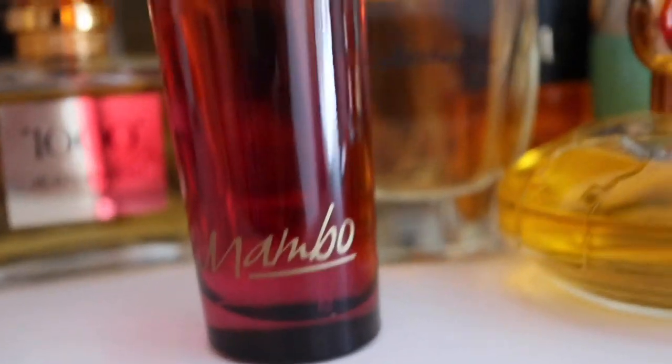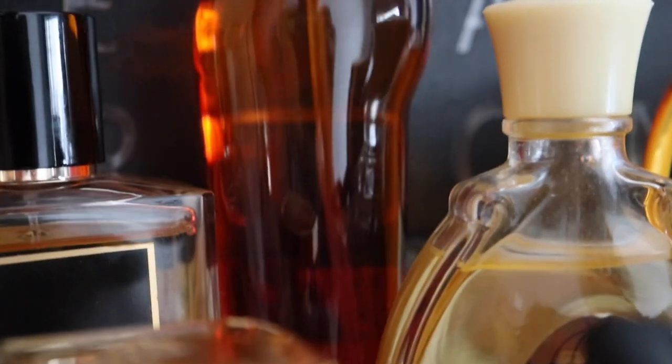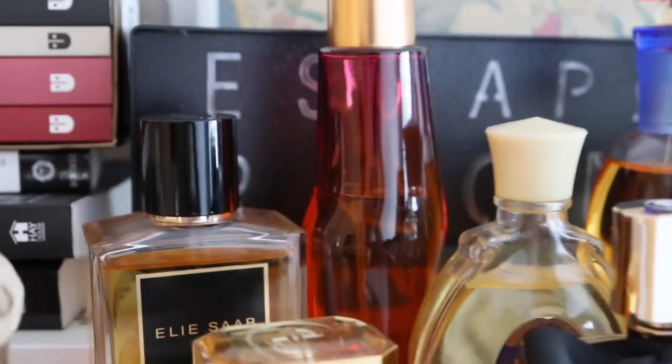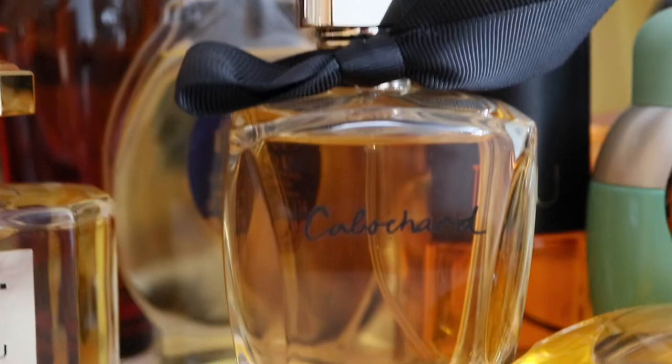This is Mambo by Liz Claiborne, Mambo For Her — I believe it's an early 2000s fragrance. I bought it because I saw it in one of Kate Loves Perfume's videos. It has notes like mango, ginger, ylang-ylang, and hibiscus. I was really drawn to the notes because they remind me of home — hibiscus flowers and all of that. I've been wearing this one a lot since I first got it; there's a good dent in it, and it's easy to find, so I'm not scared of emptying the bottle.